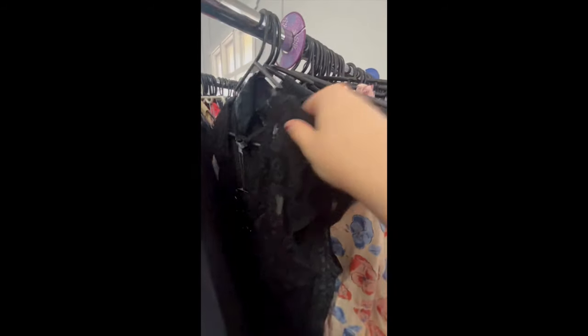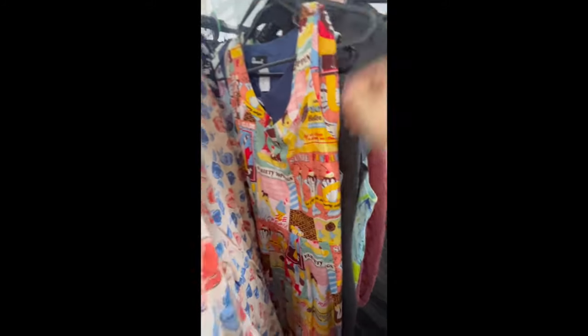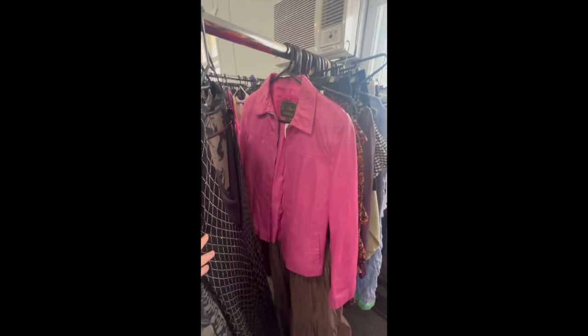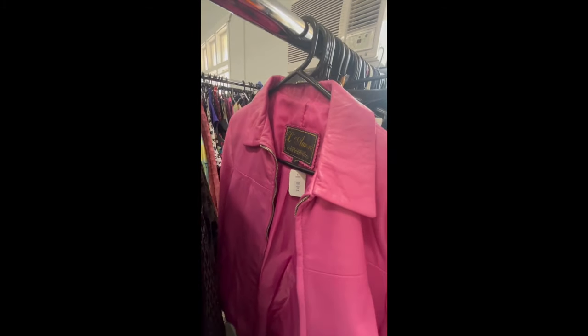I managed to get to the boutique op shop that opens monthly and didn't have as much luck as I normally do. Normally I walk out after spending hundreds of dollars, but there was a lot of Princess Highway and Revival - it was like someone had spewed them all over the place. They were priced quite high at $15 to $30, which was way more than I was willing to spend on those brands. There was some Gorman too, priced up as well, and a gorgeous pink leather jacket at $40 - all stayed behind.